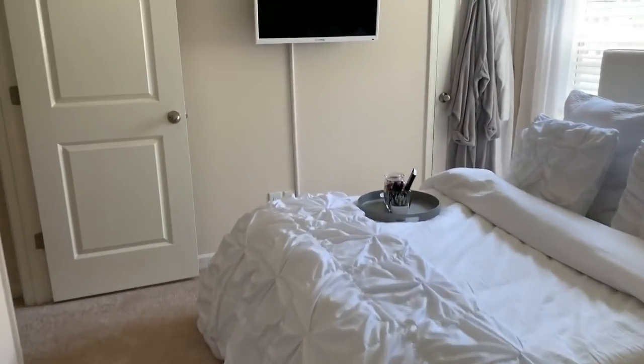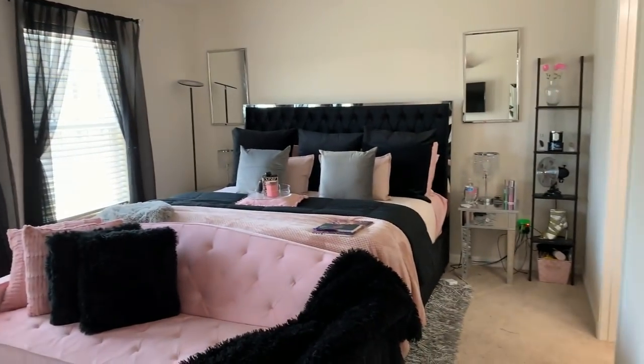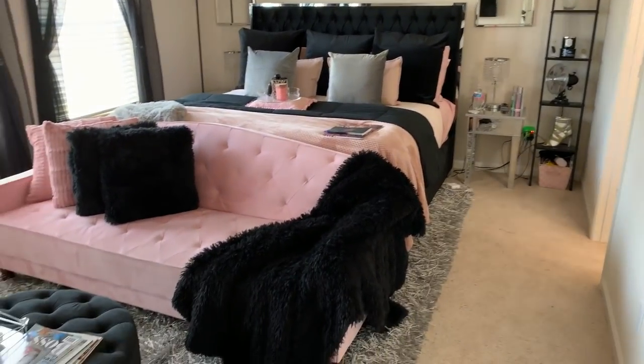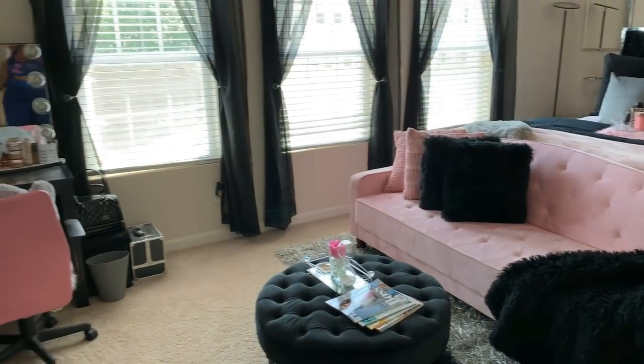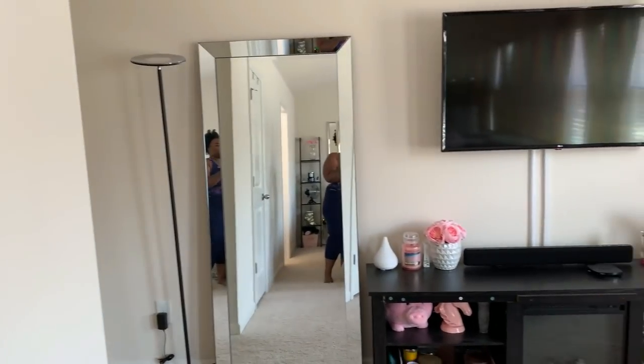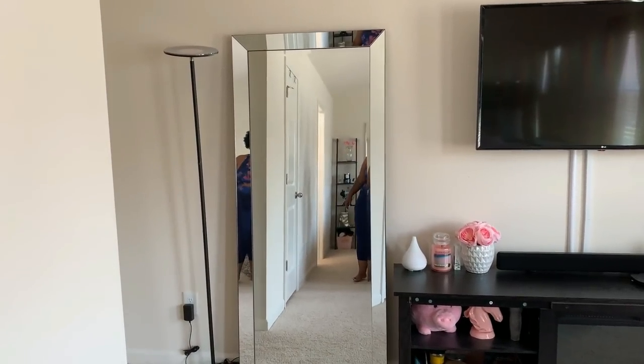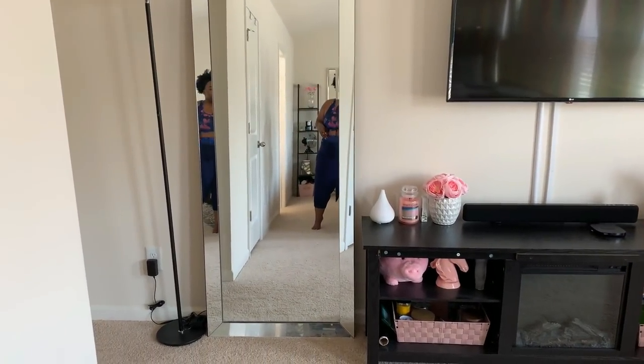Now let's go to the owner's suite, which a lot of people love. Hello and welcome to my bedroom — this is where the magic happens, aka sleeping. I love what I did here. I moved in in May and officially everything was done by August 3rd, the day of my housewarming party.